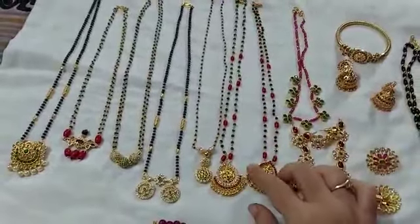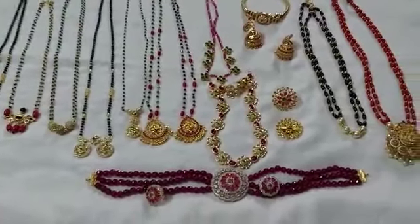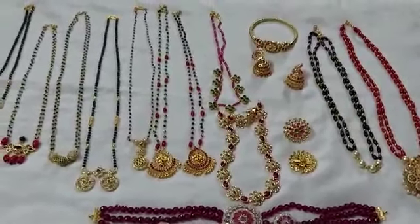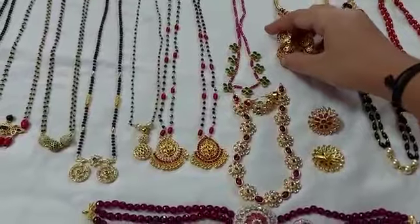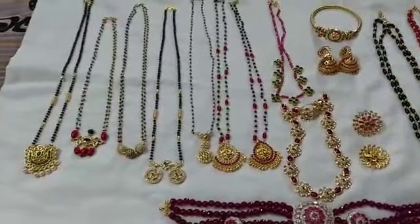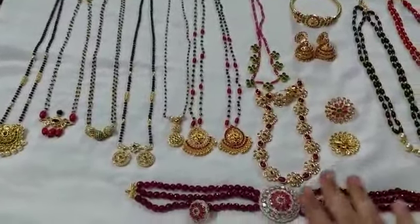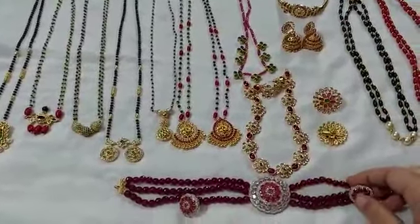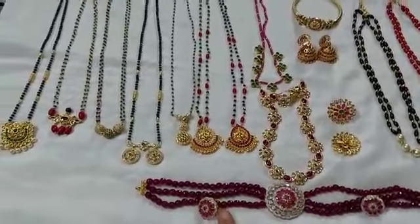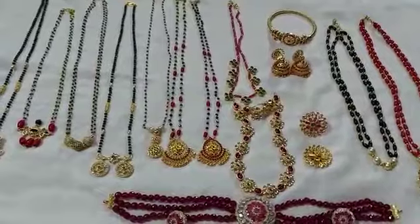These are very nice. Vinita garu, I really wish you very good luck — please continue to give the same quality and serve the people. We are very happy for these types of all type of jewelries with reasonable and affordable prices. I wish you good luck. Thank you so much.